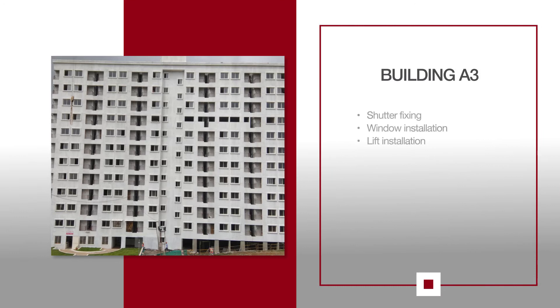For A3, door shutter fixing is completed till the 8th floor and higher floors are in progress. Kitchen window installation has been completed till the 7th floor and lift installation is also in progress.